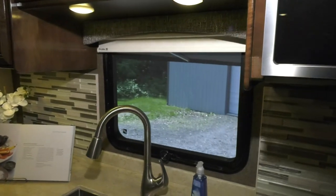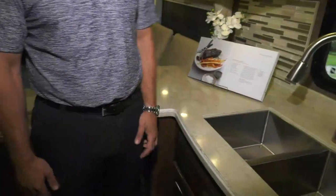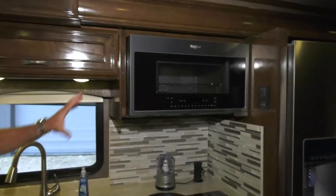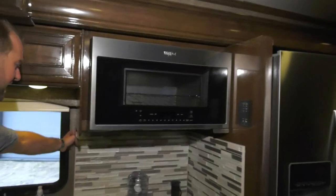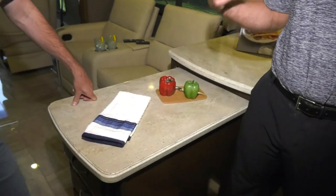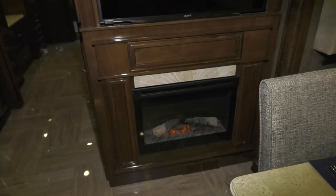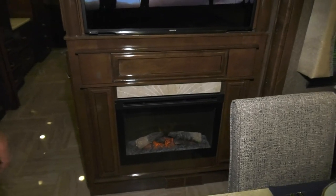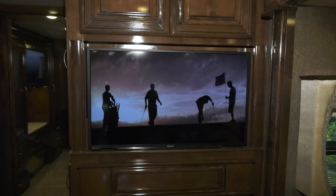The backsplash edge treatment all matches. It's a galley design used across many Thor brands due to positive customer feedback. The second improvement Adam wanted was a fireplace — it produces a lot of heat and can practically heat the whole motorhome by itself. A TV is mounted above the fireplace and a second 55-inch TV is on a motorized lift, positioned across from the theater seating.